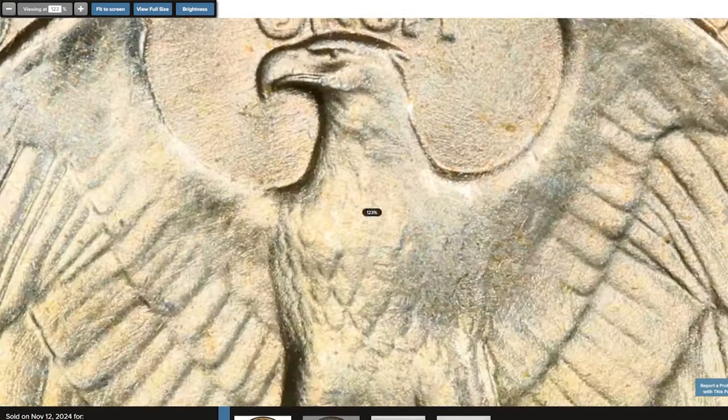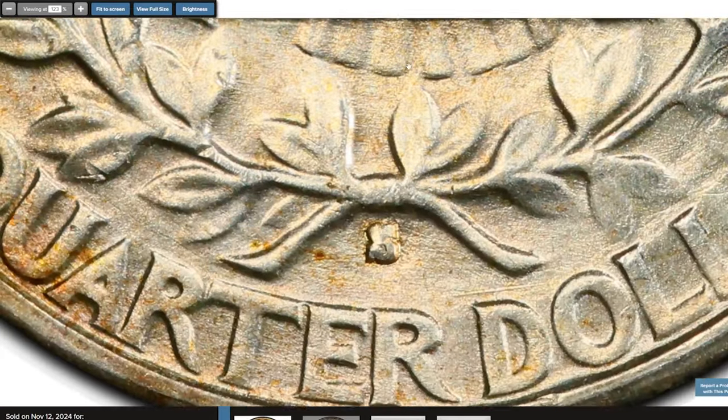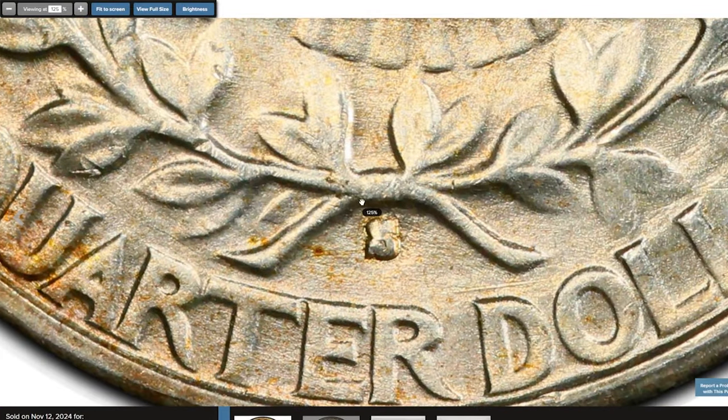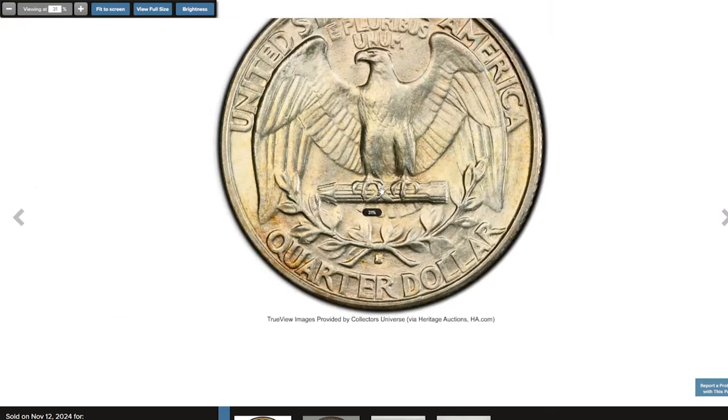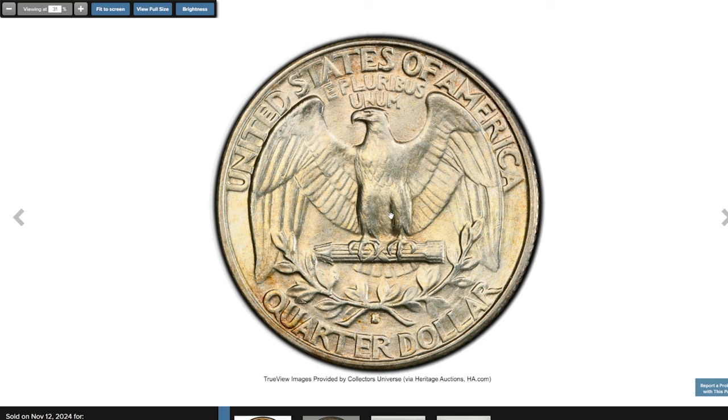Finding an uncirculated 1932 S Quarter with minimal marks and appealing surfaces is rare. This quarter dollar ended up selling for $2,220 on November 12, 2024.